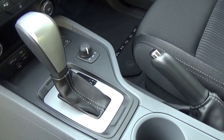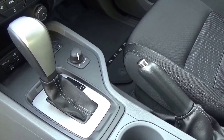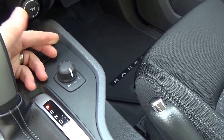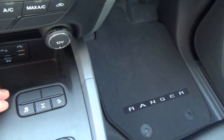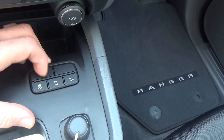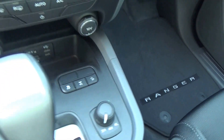The 6 speed Tiptronic Auto features hill launch assist and grade control logic. Shift on the fly 4 wheel drive — shift between 2 wheel drive and 4 wheel drive high at speeds up to 120, then of course we have low ratio. The 3 buttons in front give us hill descent control, electronic rear diff lock, and dynamic stability control which also incorporates a trailer sway control function.